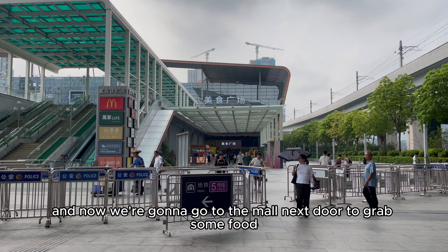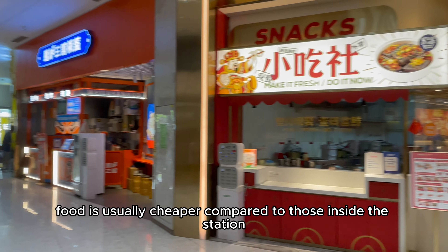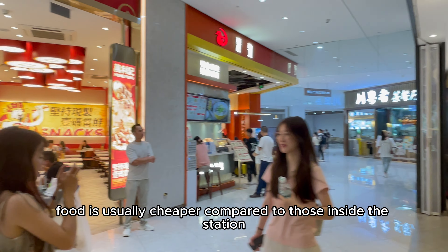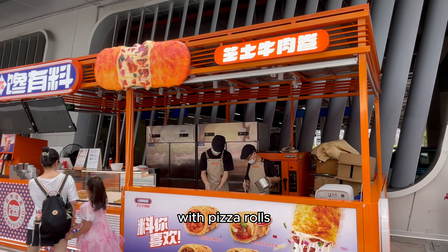Now we're going to go to the mall next door to grab some food. Food is usually cheaper compared to those inside the station. They have a couple of stands outside with pizza rolls.